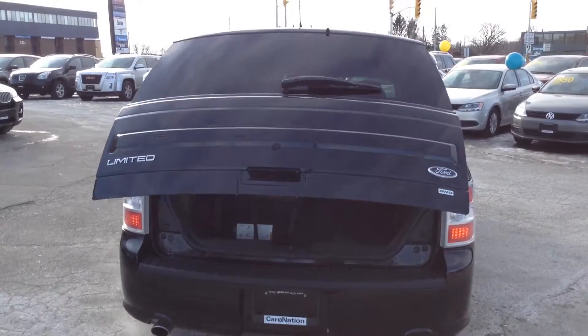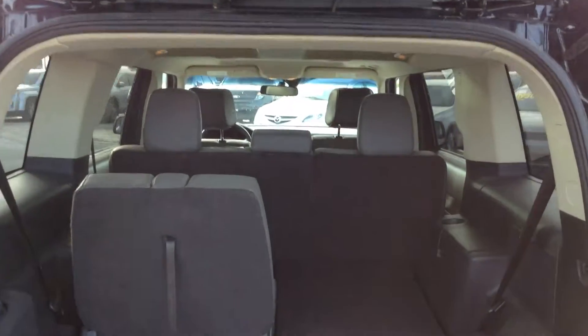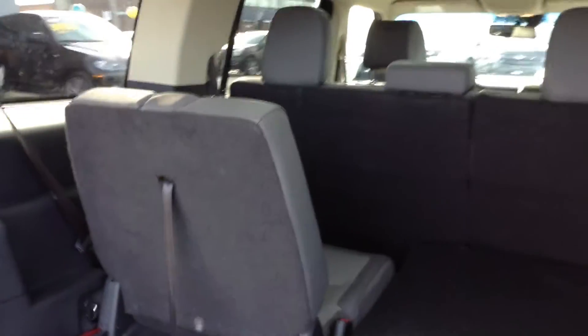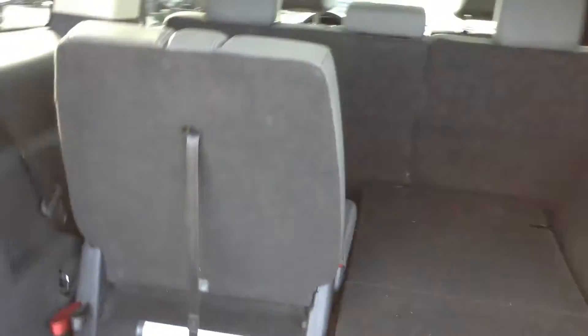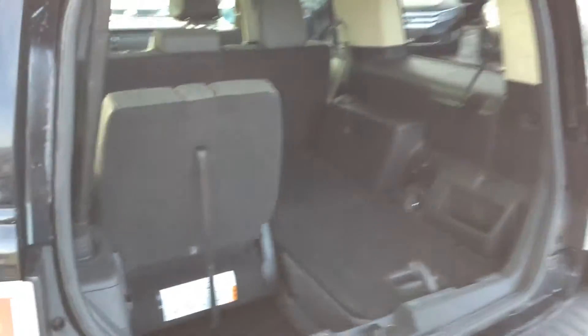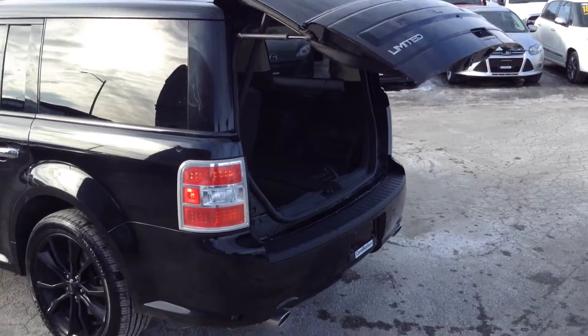As you can see as we get a little closer, still plenty of cargo room inside this vehicle. The seats do fold down just like the previous one that we looked at, so you have the opportunity to lay the seats flat and have the additional space for storage. With a simple click of the button, the back gate will close for easy convenience.